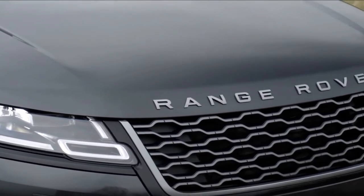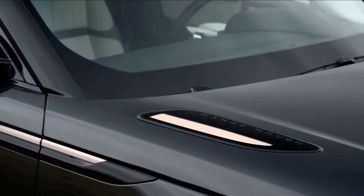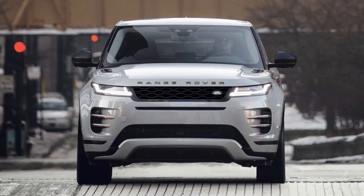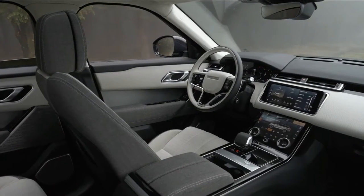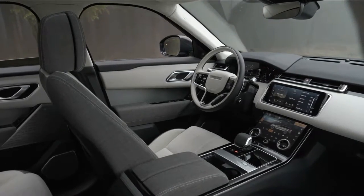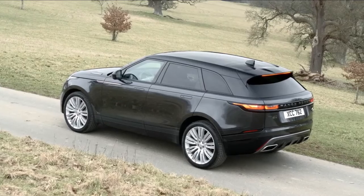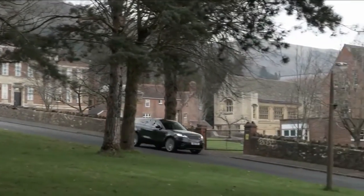The Range Rover Velar is a style-conscious SUV with serious off-roading credentials that commands a high price to go with its fashionable looks. Slotting in between the smaller Evoque and larger Range Rover Sport, it comes with all the capability you'd expect from a Land Rover, loaded with the latest onboard technology. The Range Rover Velar has a wow factor that few SUVs can match — an undeniable part of its appeal, and the main reason buyers in this price range pick one brand over another.